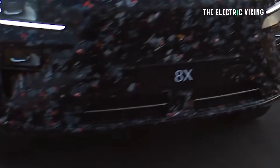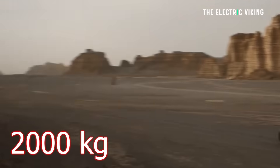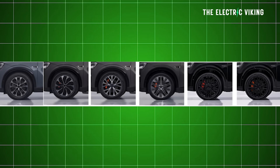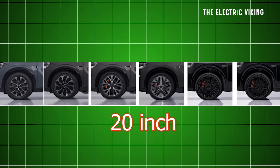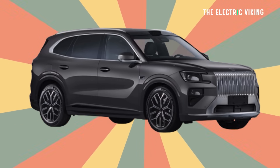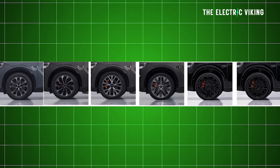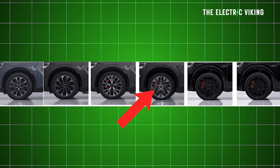Towing: this is pretty good news — 2,000 kilograms of braked towing. Zeekr is offering three different tire sizes. The base rear-wheel-drive gets 255s on 20-inch rims. The mid-spec all-wheel-drive has 255s on 21-inch rims. The top all-wheel-drive variant with over 1,030 kilowatt gets 275s on 22-inch rims — massive — plus red performance calipers. You'd definitely want good brakes with a car this size.